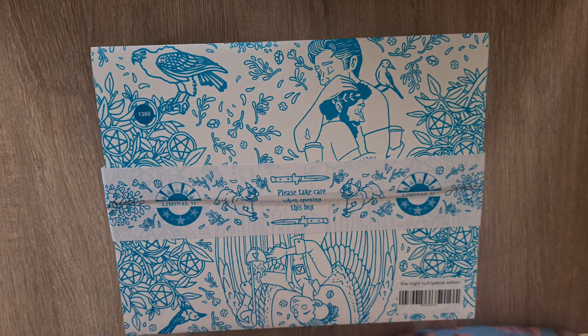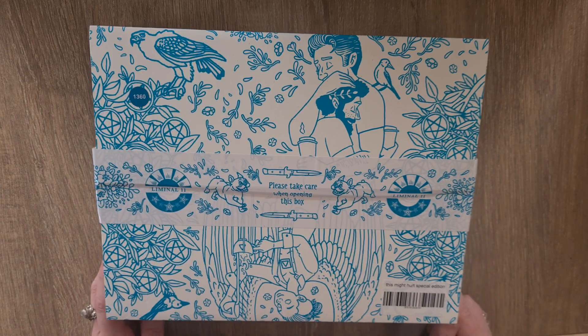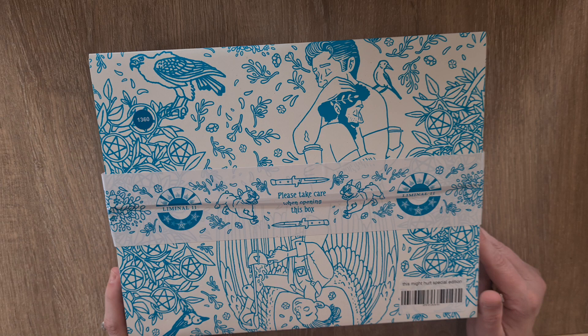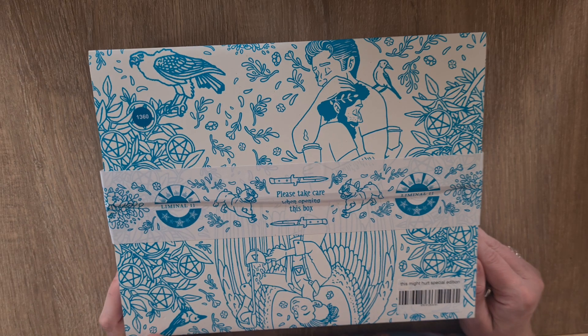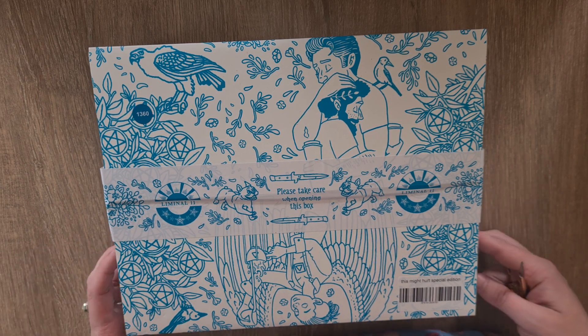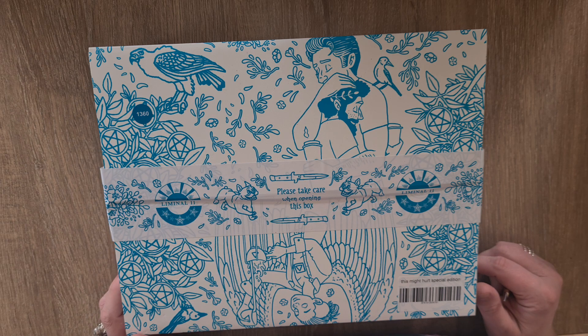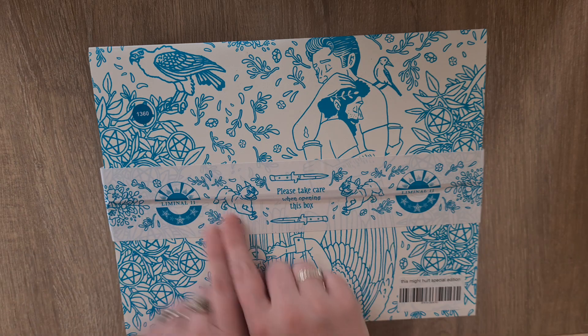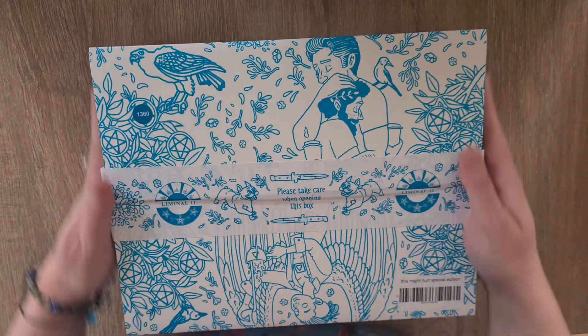There are also a couple of oracle decks: Seed and Sickle, the Citadel Oracle, and Metaphysical Cannabis Oracle, which is loosely based on tarot. This Might Hurt tarot came out in an indie version a few years ago. I was watching it on Little Red Tarot for a while, and by the time I thought about getting it, this special edition with Liminal 11 had come out.